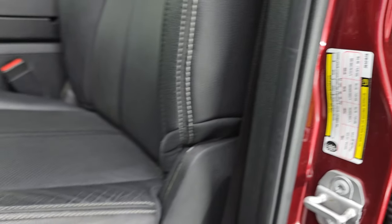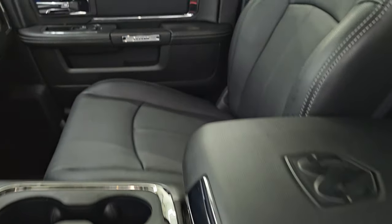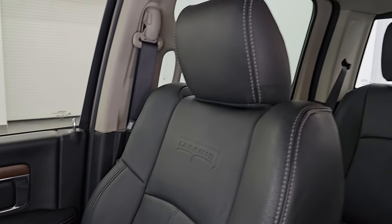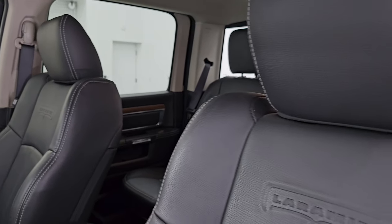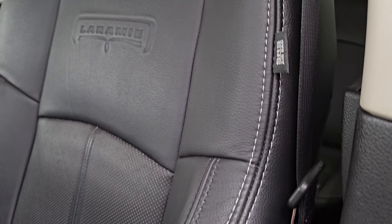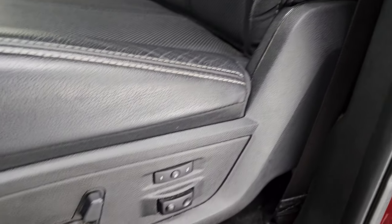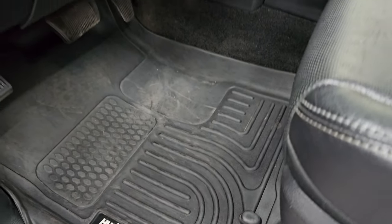Up front, the Laramie package gives you the black leather bucket seats. Both of these seats are heated, both are cooled, and both are power. No rips, no tears — you get the Laramie embossed into the backrest, white stitching, side curtain airbags. The bolsters are in really nice shape. There's your memory driver seat and lumbar. Husky all-weather floor mats up here as well.